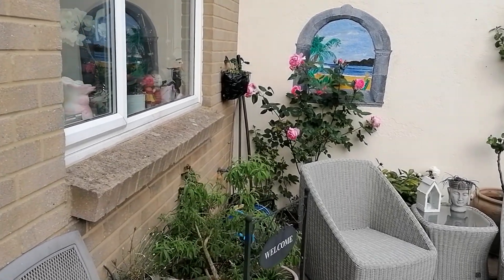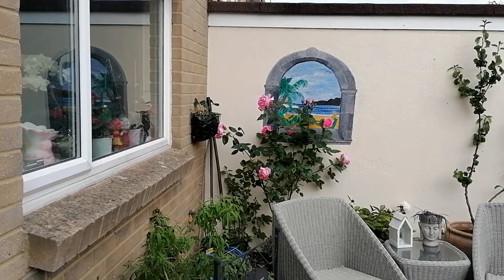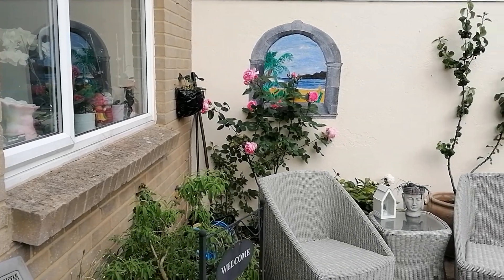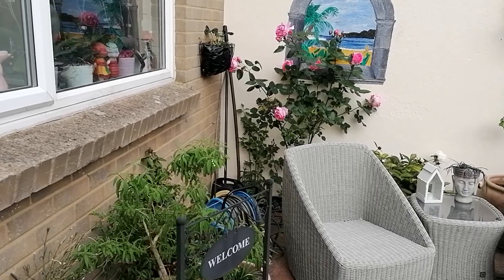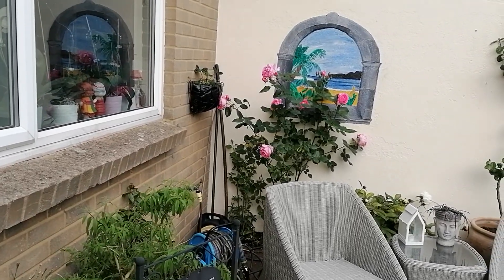Good morning everyone. Not the sunniest morning here in Dorset. I live in Poole, and I'm really lucky to be living here because we have one of the largest natural harbours in the world.